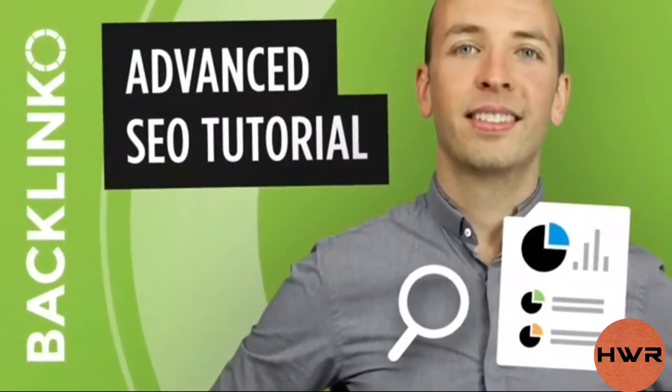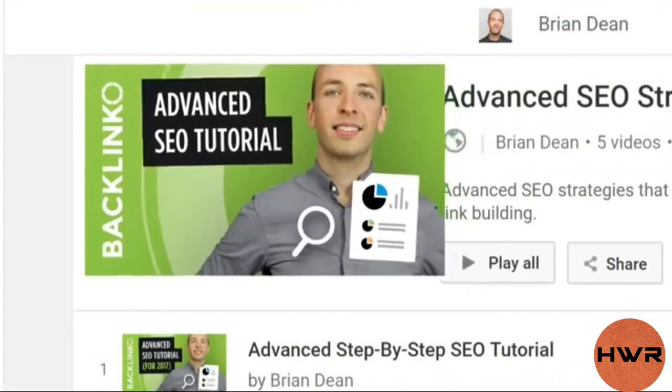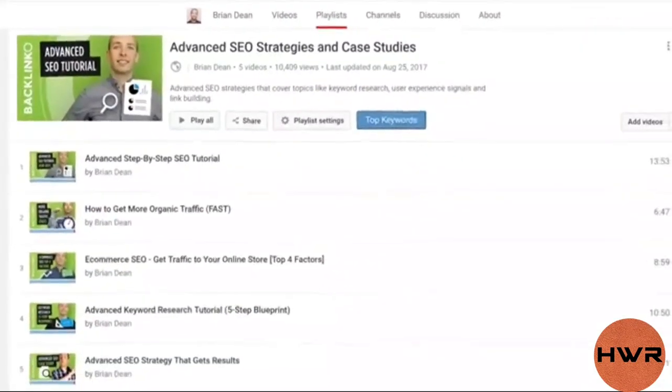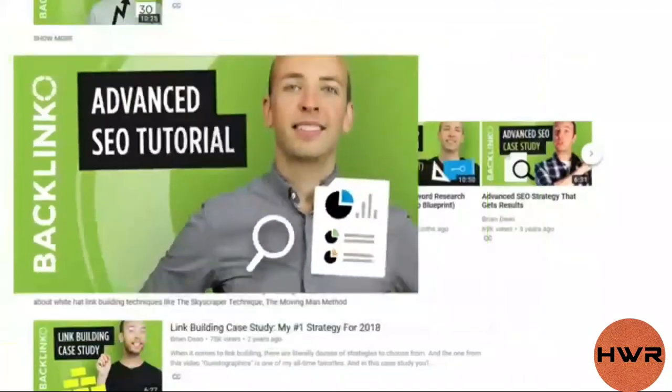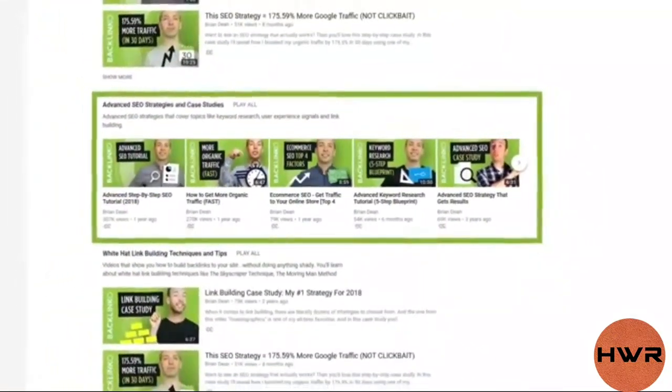For example, a video on my channel does a great job of turning random viewers into subscribers, so I made that video the first video in a playlist. That way, whenever someone watches that playlist, they see my winning video right away. Then I prominently displayed that playlist on my channel page. Simple.